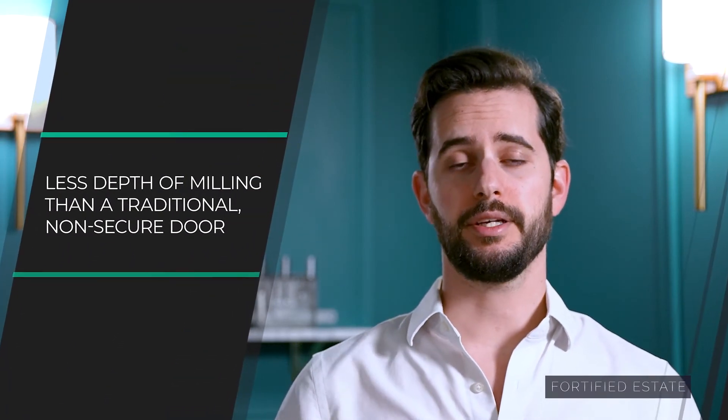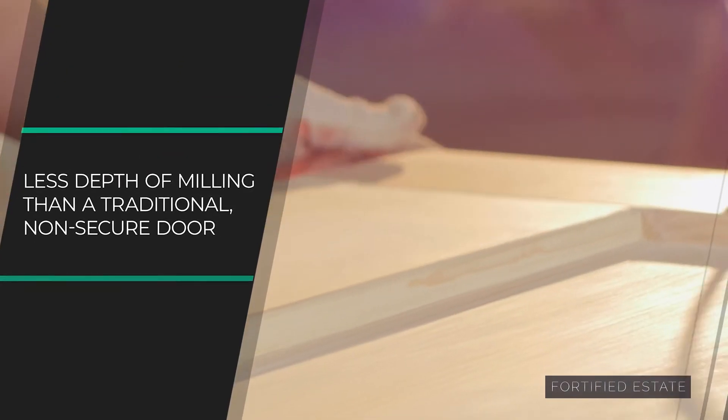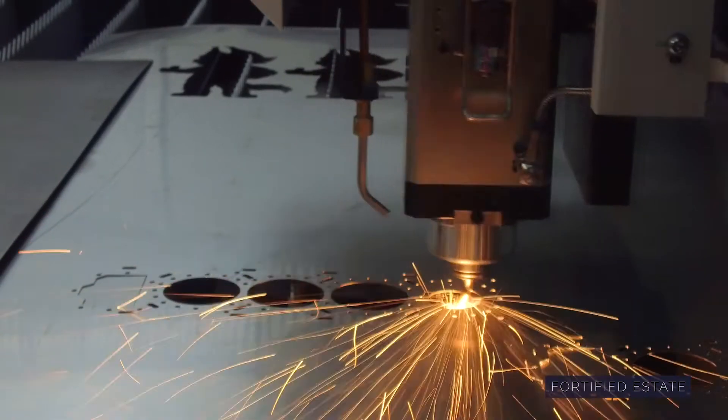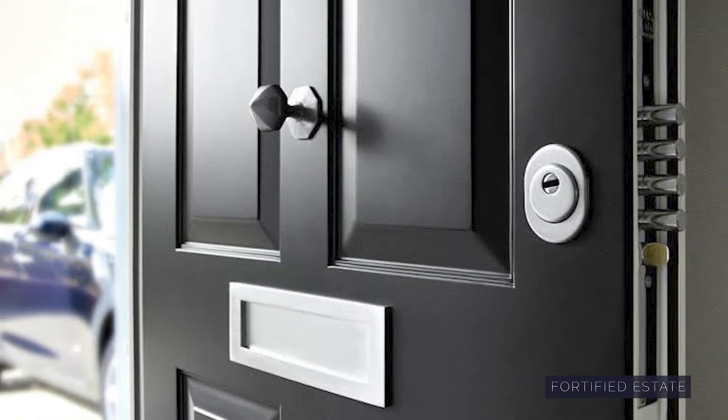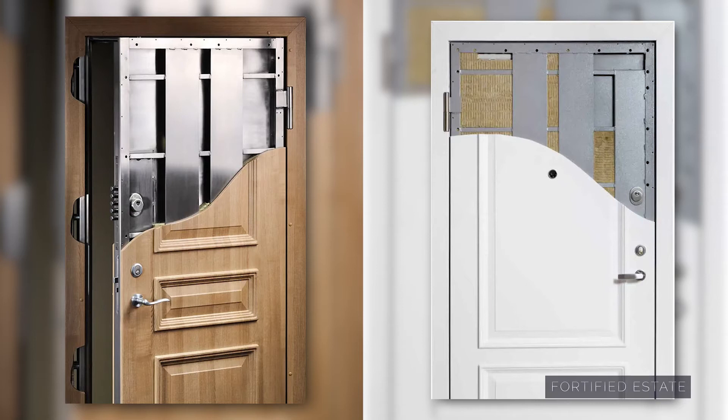Another limitation is with regards to the depth of milling on a door. A normal low-security door is perhaps just made out of one wooden slat. But with our high-security doors, the interior of the door is steel with various features inside, and only the outside is clad with an engineered or hardwood. Hardwood does allow for a thicker cladding, but still the depth isn't going to be quite as deep as it would be with some other door designs on a standard door.